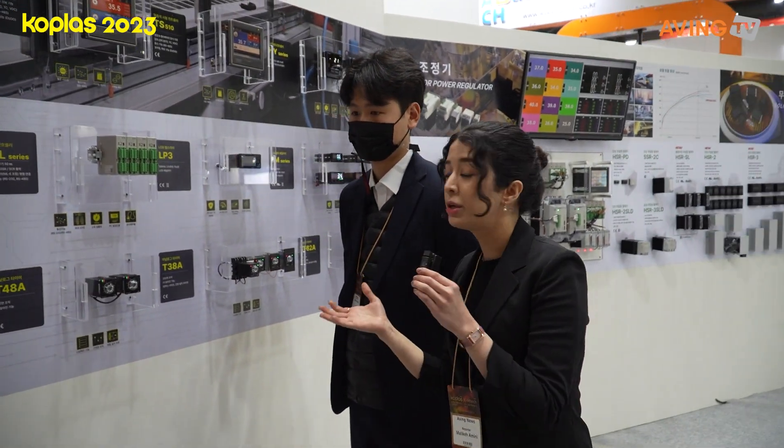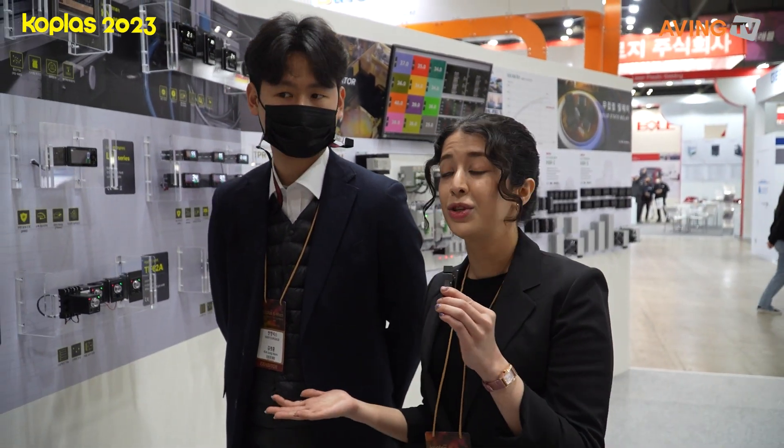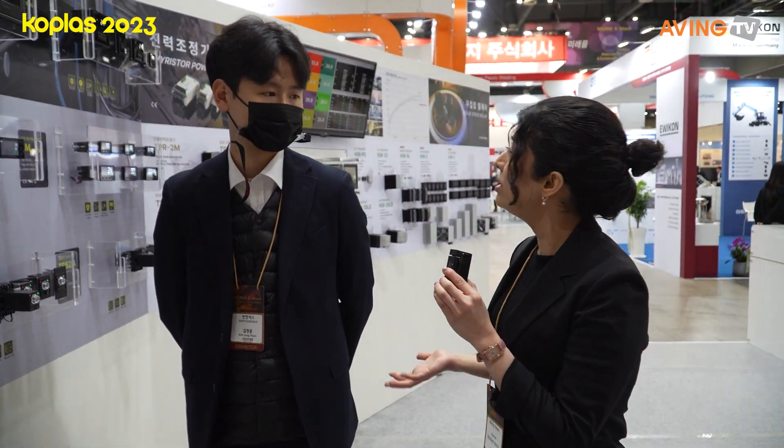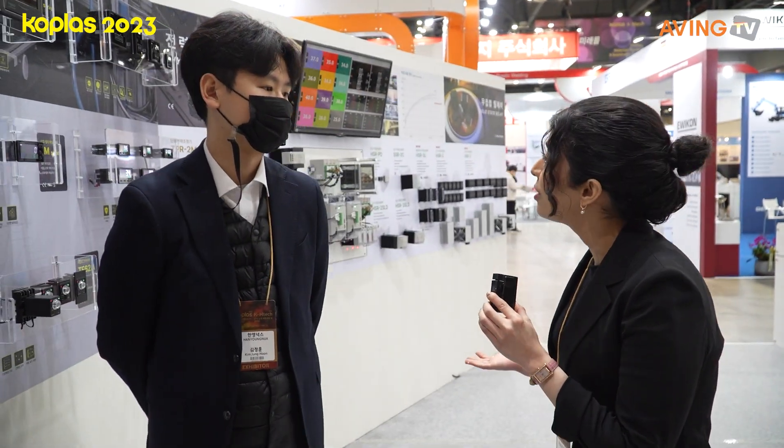These timers over here all have the feature of being highly customizable for different industries. What kind of industries are you mostly exporting your products to? What are the characteristics of your target customers and which fields are they primarily used in?